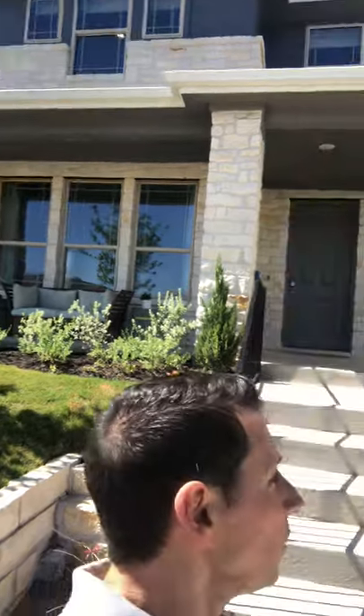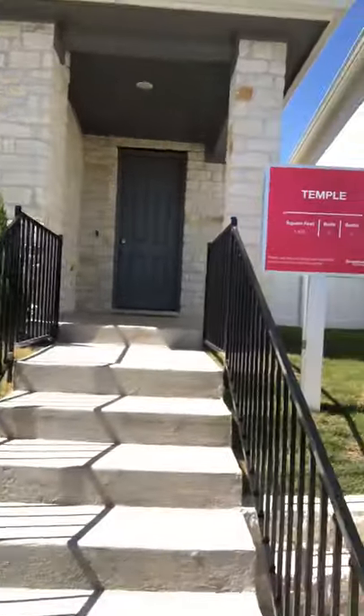This is Keenan Beck. We are now in front of the Temple Plan at Easton Park, another Brookfield community. This one is 1,435 square feet, two bedroom, two bath.